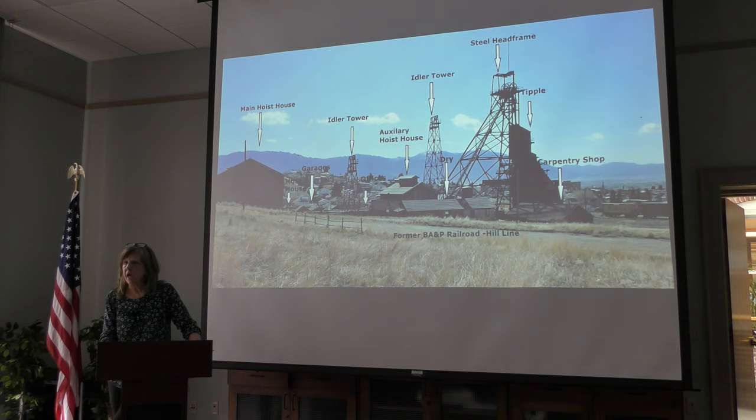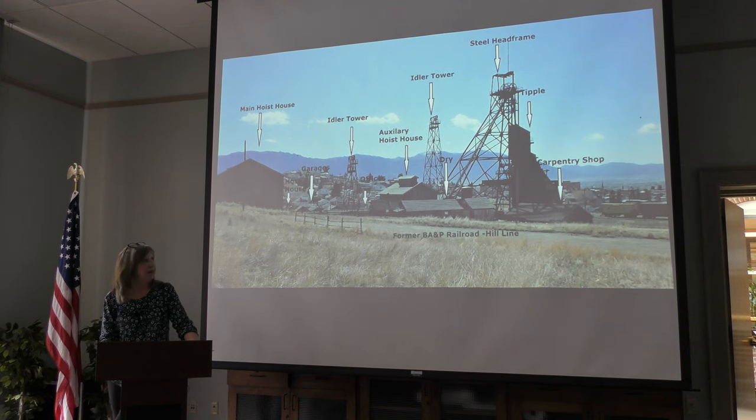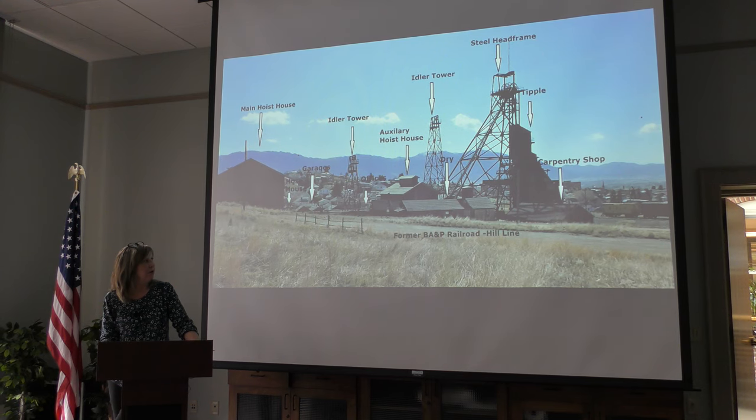Here's a photograph of the Anselmo today, where you can see things I've talked about: the carpentry shop, the steel head frame, tipple towers, auxiliary hoist house, main hoist house, and some other buildings including garages, and a hose house where they kept canvas fire hoses to use in case of a fire underground.